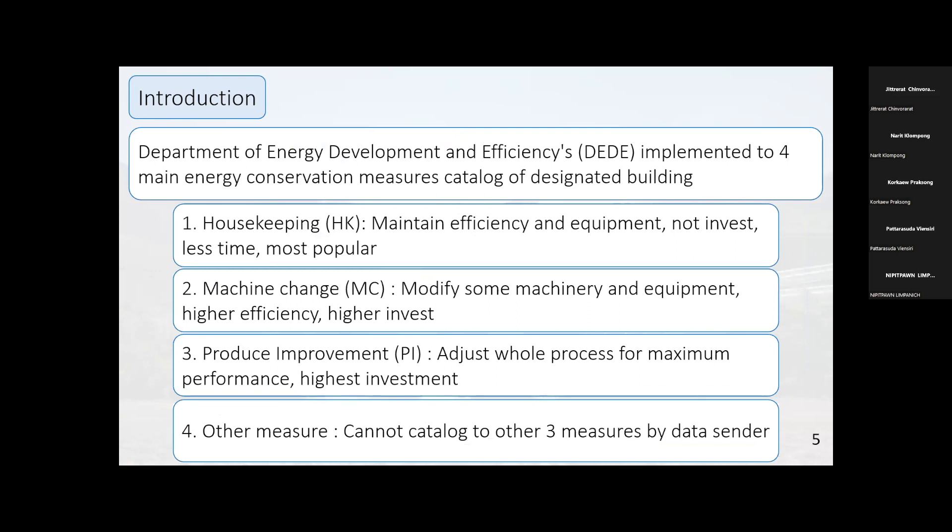To achieve this energy conservation plan, the Department of Energy Development and Efficiency, or DEDE, implemented four main energy conservation measure categories for designated buildings. The first is housekeeping measures — maintaining efficiency of equipment, requiring no investment, less time, and most popular. The second is machine change — modifying machinery and equipment for higher efficiency, requiring higher investment. The third is process improvement — adjusting the whole process for maximum performance, also higher investment. The last is other measures — those that cannot be catalogued into the other three categories.